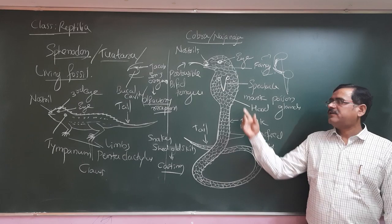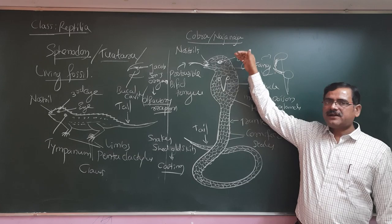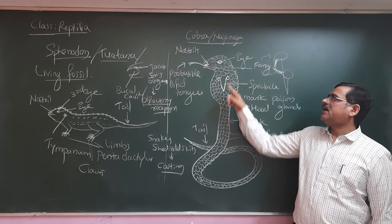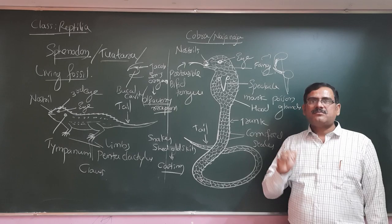Now looking at one more important example — Naja naja, or King Cobra. In their buccal cavity at the roof, they have an organ called Jacobson's organ. This organ is mainly an olfactory receptor, chemoreceptor, or even thermoreceptor. They also have a V-shaped spectacle mark indicating they are dangerous and poisonous. Whenever the animal is disturbed, for its own defense, it will make a hissing sound.